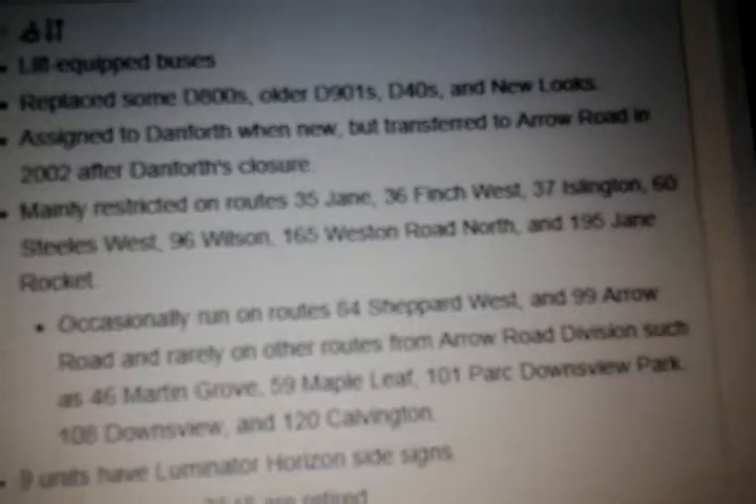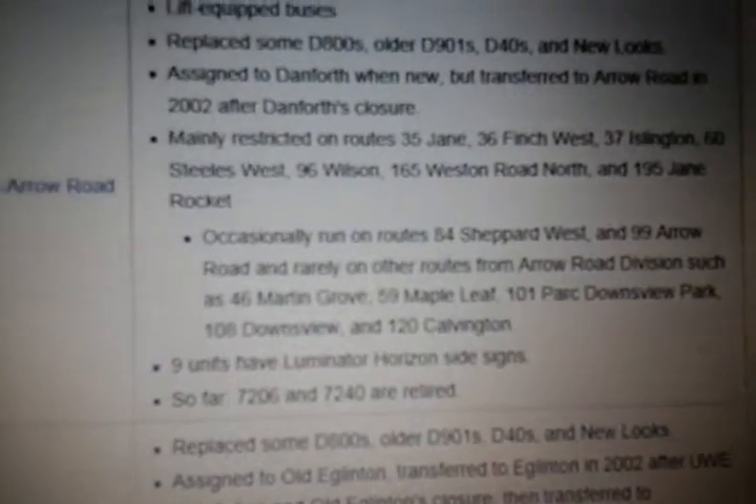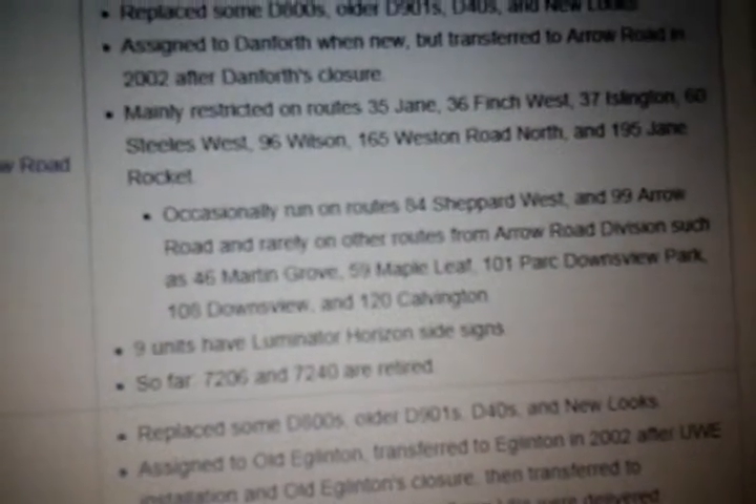90 restricted on Route 35 Jane, 36 Finch West, 37 Islington, 60 Stills West, 96 Wilson, 165 Western Road North, and 95 Jane Rocket. Occasionally run on 84 Sheppard West and 99 Arrow Road, and rarely on other routes for Arrow Road divisions, such as 46 Martin Grove.